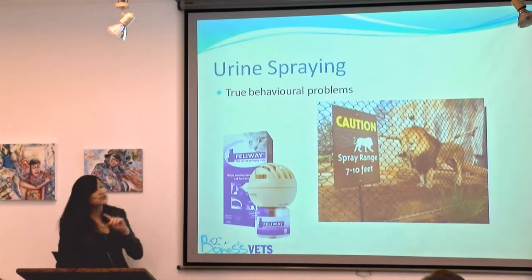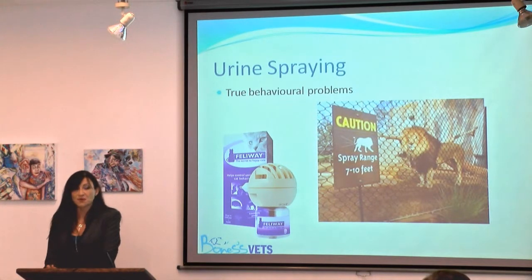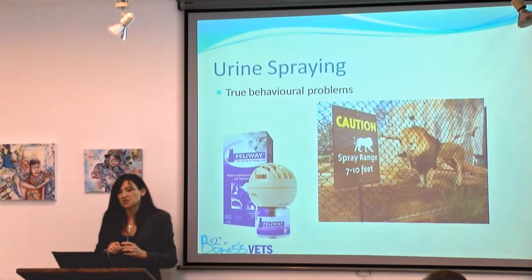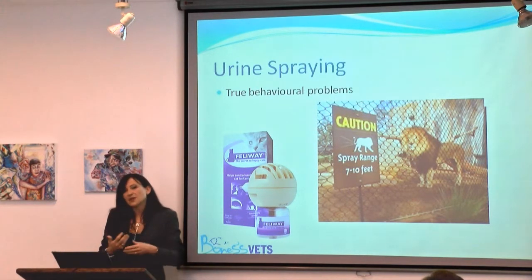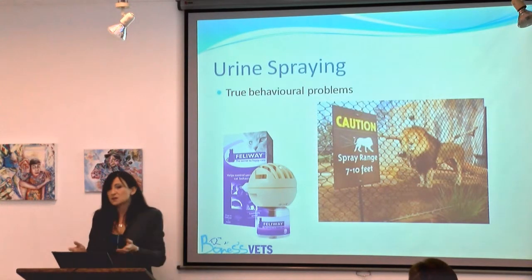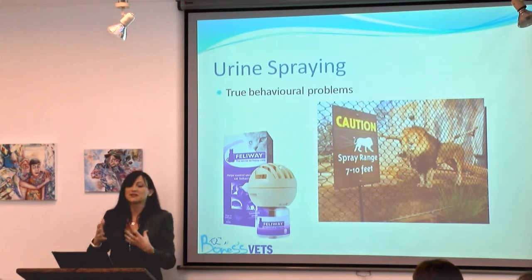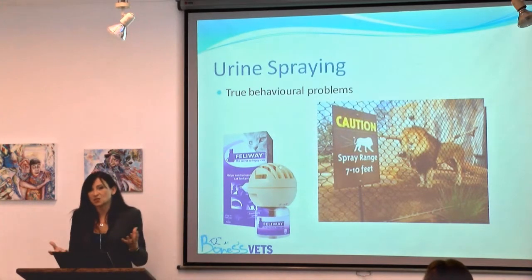Urine spraying is actually a truly behavioural issue, but many owners can't differentiate between spraying and inappropriate toileting — so it's our job to get to the bottom of it. Having ruled out any medical issues, this is our number one stress behaviour. We may see this when we have too many cats in one household, or when a cat is stressed by other cats in the neighbourhood. Even though those other cats are outside, cats will still start to spray on the house, and cat flaps mean the outside environment — and sometimes other cats — come in.